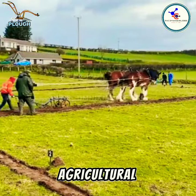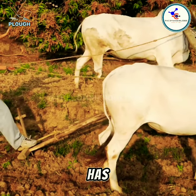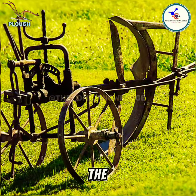The plow is an essential agricultural tool used for tilling the soil and preparing it for planting. It has been a crucial part of farming for centuries, revolutionizing the way humans cultivate the land.